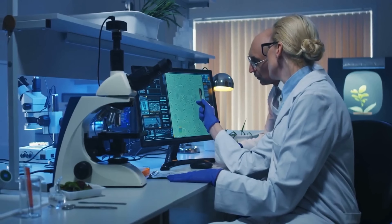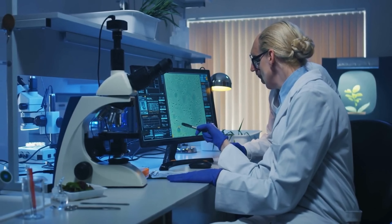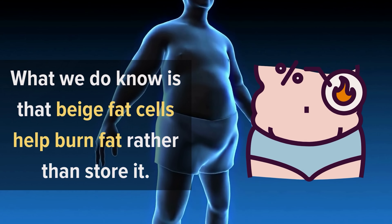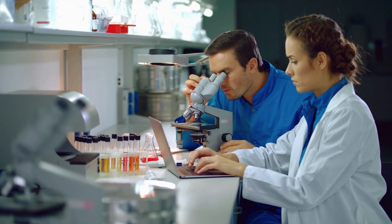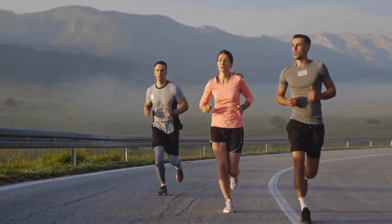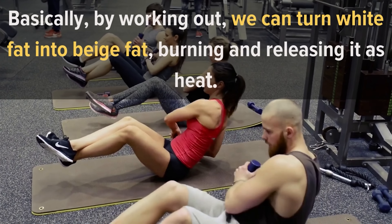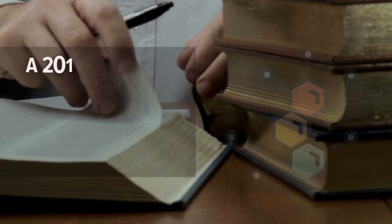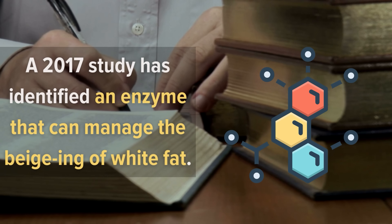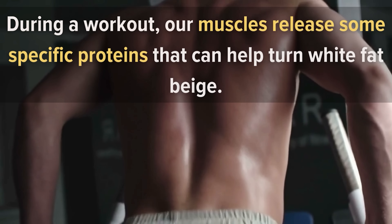Number three: beige fat. Not much is known about beige fat. Some scientists claim it is a midpoint between white and brown fat, while others believe it has its own unique cell type and function. What we do know is that beige fat cells help burn fat rather than store it. Preliminary research shows that we can convert white fat into beige fat by putting our body under stress — and the primary stressor is exercise. A 2017 study identified an enzyme that can manage the beiging of white fat during a workout.